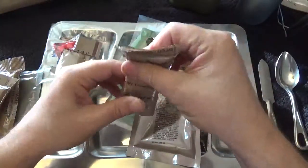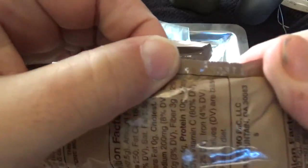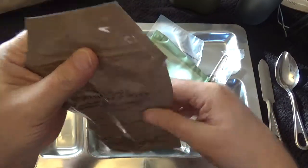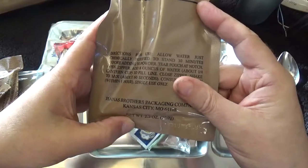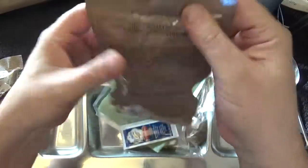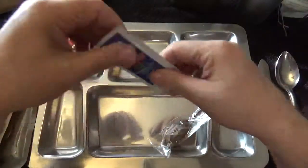Our 1.5 ounces of peanut butter — 42 grams — packed on the 231st day 2015. And we get this dairy shake, chocolate. I'm thinking this is one of those things I'm going to start off with a little bit of hot water because I have a hard time mixing this up. 2.5 ounces, 70 grams, and its date is the 310th day of 2015.